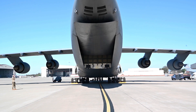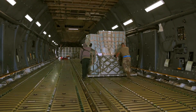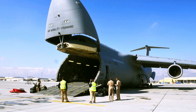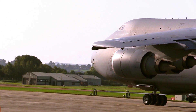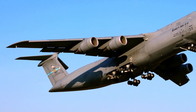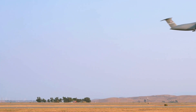Both the nose and aft doors open, allowing ground crews to simultaneously load and offload cargo from both ends, reducing cargo transfer times. The full-width drive-on ramps at each end enable double rows of vehicles to be transported. The C-5M, with a cargo load of 281,001 lb (127,460 kg), can fly 2,150 nautical miles, offload, and fly to a second base 500 nautical miles away from the original destination, all without aerial refueling. With aerial refueling, the aircraft's range is limited only by crew endurance.